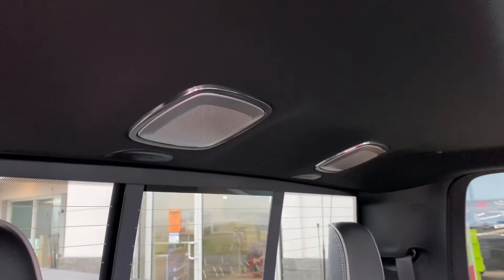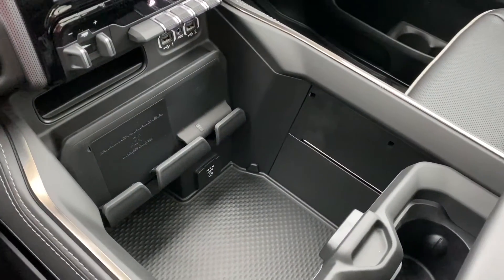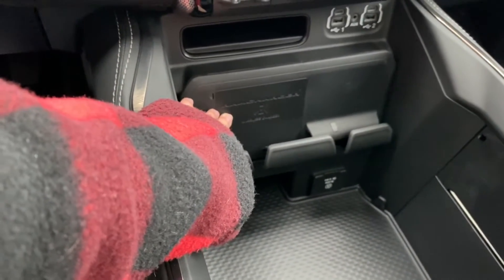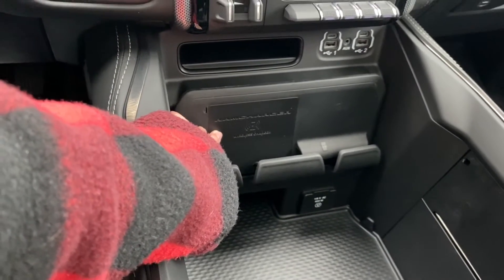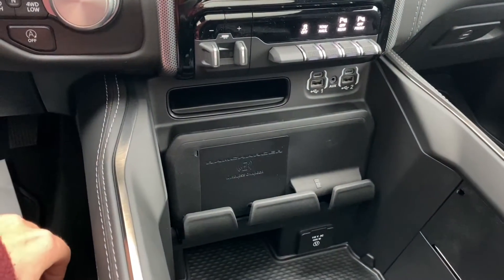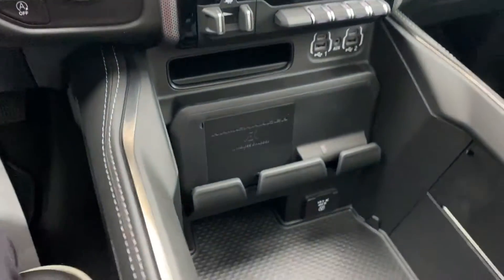The moonroof extends all the way to the back, along with nice speakers to enjoy your music. Coming to the front, you have a wireless charging system right here, which is a very nice feature if you forget your USB cable — you're able to charge your cell phone or iPad. USB ports are also here for your passenger and driver, along with an auxiliary cord included.